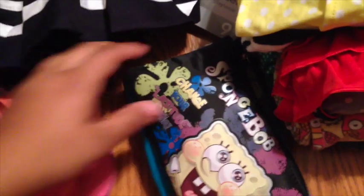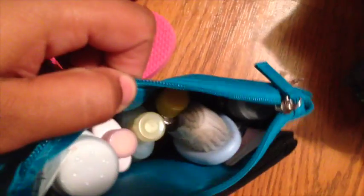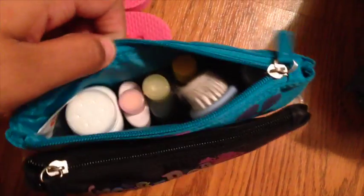And then I have this bag — it basically has powder, like a brush, soap, hand sanitizer, and different things in it.